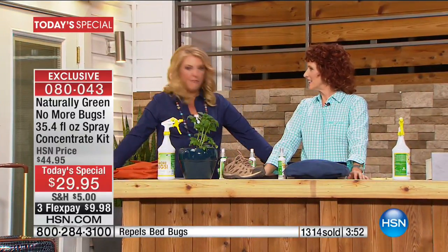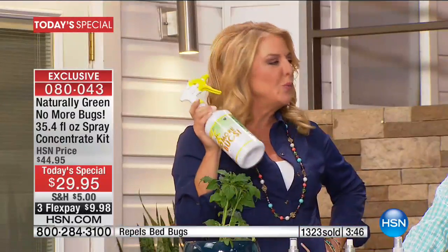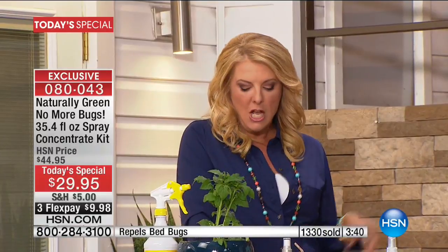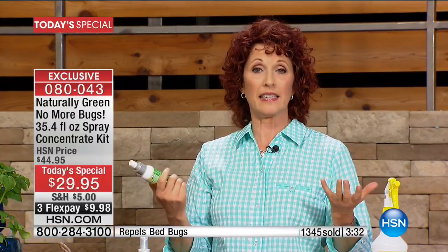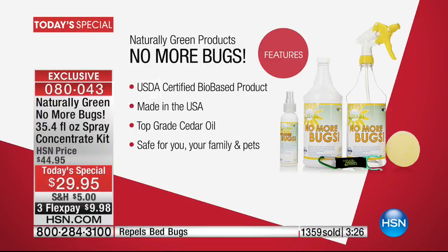I'm literally spraying it on my outfit — you can see absolutely no issue. Why would you be using all those other products when you have one really brilliant, simple solution? Explain the USDA certification of the bio-based product and why that's important. Basically, they sent this to the USDA and the USDA tested it to see if this is okay for the environment, for runoff, so that you can spray your plants. And the runoff that goes into our water system — they deemed it okay. So they gave it that USDA bio-preferred stamp of approval, which is huge.